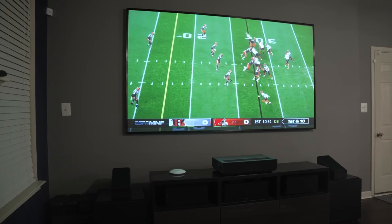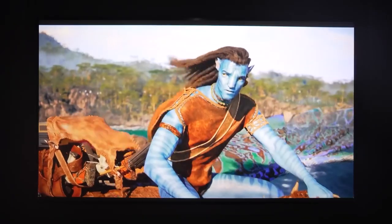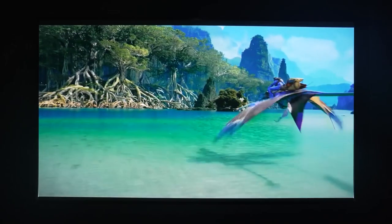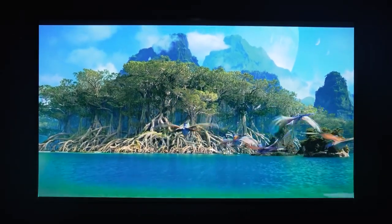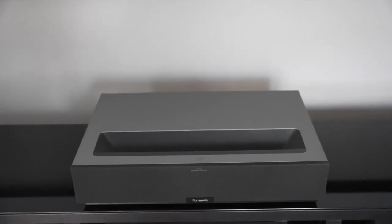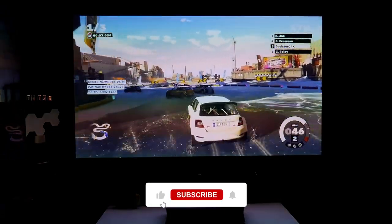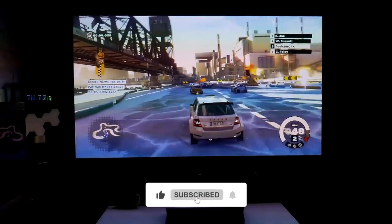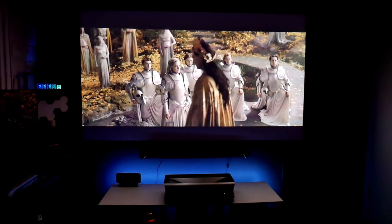For more information and updated prices, check the links in the description box below. If you enjoyed this video, be sure to check out our previous video about the top 5 best Ultra Short Throw Projectors, or our previous comparison between the 4Movie Theater and the Hisense PX1 Pro. And don't forget to like, share, subscribe, and hit the bell icon so as never to miss any of our upcoming videos.